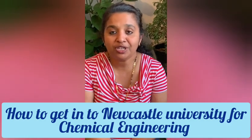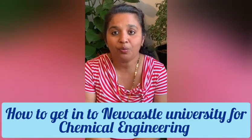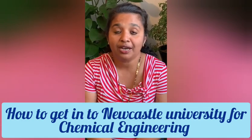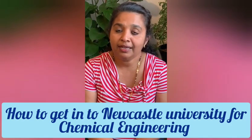Today I have got Devika, who is going to tell me about chemical engineering. She has just finished her first year of chemical engineering at Newcastle University. She's going to tell me in detail about what score you need in your A-levels, what you have to write in a personal statement that stands out for chemical engineering, and what the job opportunities are.